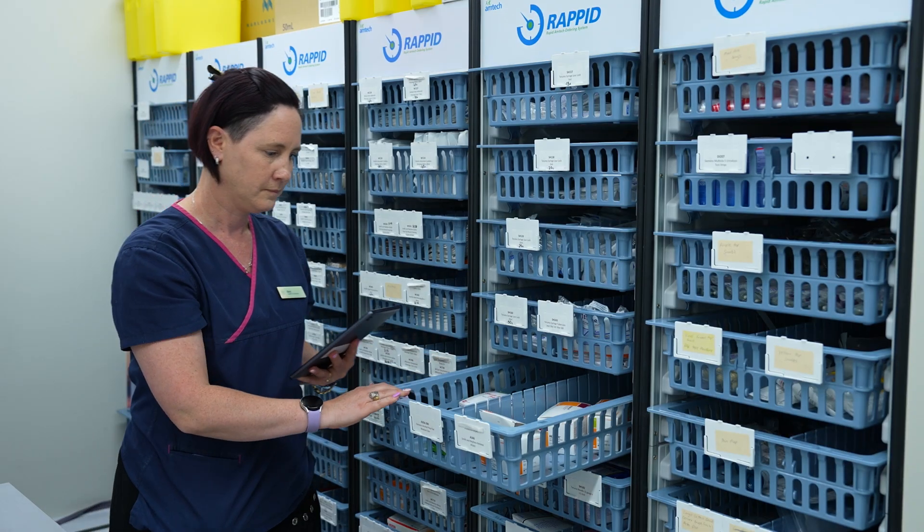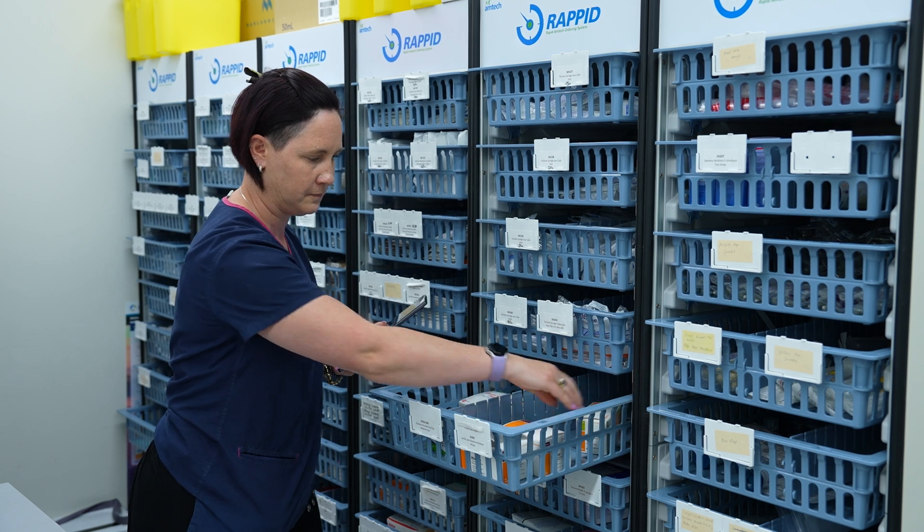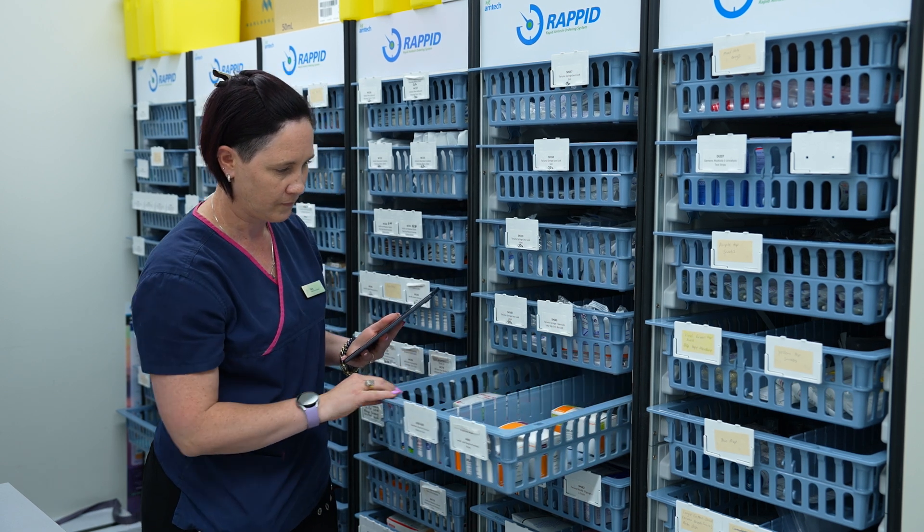This shelving unit is customised exactly for your space, ensuring that your storeroom is optimised to its full capacity. And don't worry — not only do we supply, but we will also come to your clinic and set up your custom shelving unit for you. Now that is service.